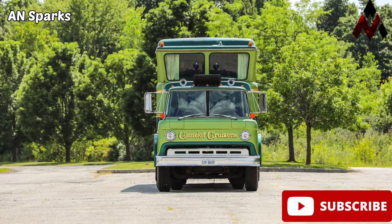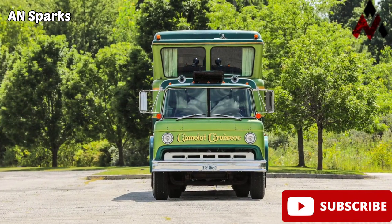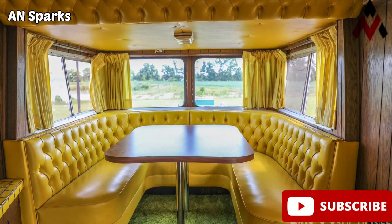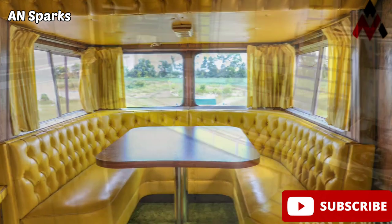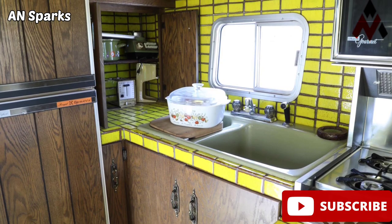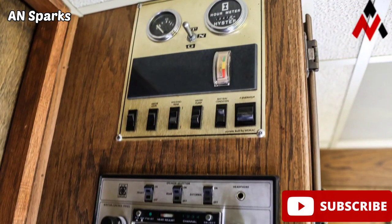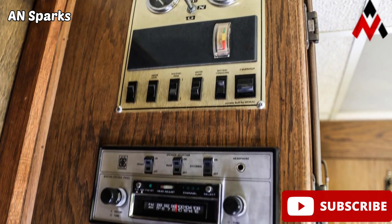The motorhome industry has been exploding in the last decade, with more and more automakers joining a market usually dominated by aftermarket companies. Today you can buy a house on wheels in literally any size, from small single-person camper trailers to massive luxury motorhomes with a garage for your sports car.